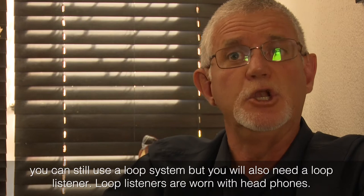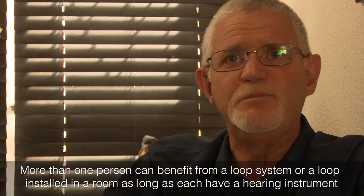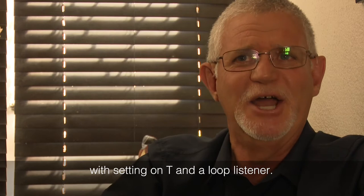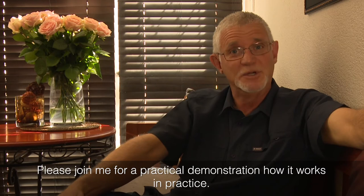Loop listeners are worn with headphones. More than one person can benefit from a loop system installed in a room, as long as each has a hearing instrument with a T setting and a loop listener. Please join me for a practical demonstration of how it works in practice.